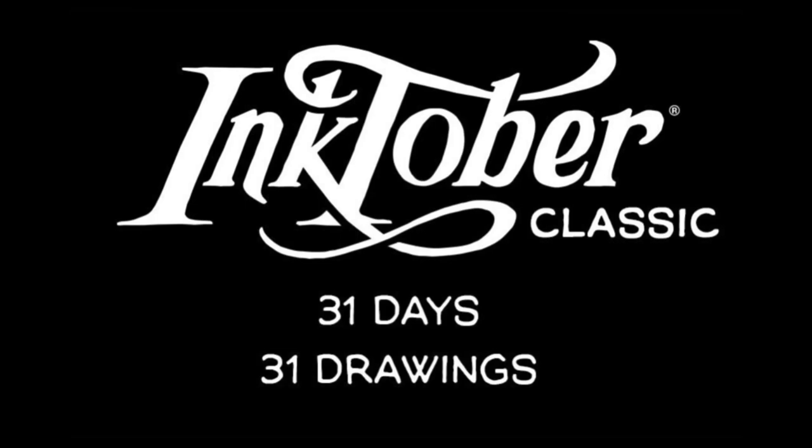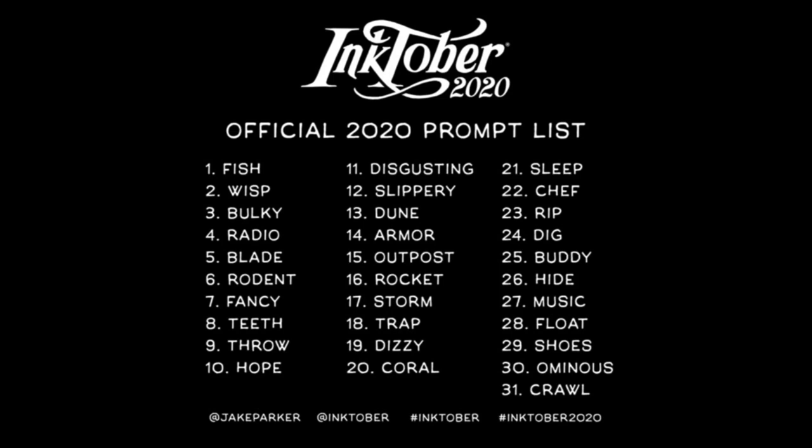So first up, what is Inktober? Well, Inktober is a drawing challenge that was started by Jake Parker in about 2009. He started it to kind of serve his own needs — to try and get better at using inks, so it was a kind of growth exercise for him. The idea is that every single day during October you do an ink drawing: 31 drawings over 31 days. He creates a prompt list, which is a useful list of starting points for every single day of the month. Or you can create your own prompts and go well off the beaten track.